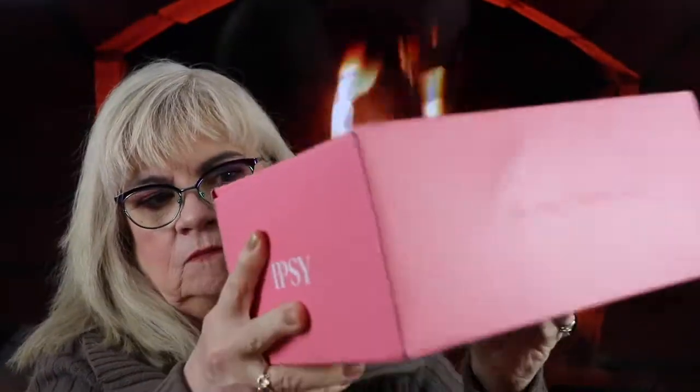Now I'm going to move on to the next box. This is by Ipsy — big box, right? It feels very light. Here's the box. A lot like the BoxyCharm box, except they put it in a huge box.